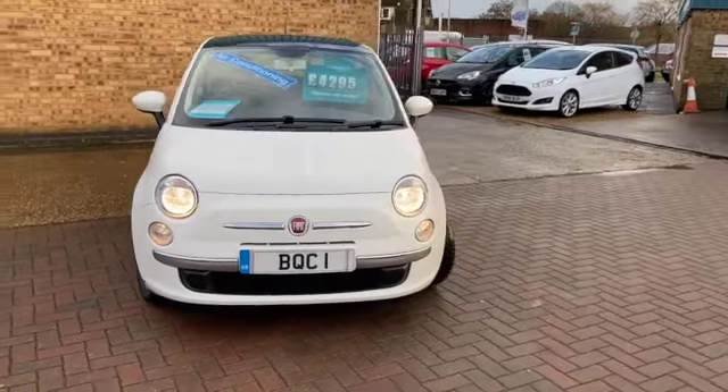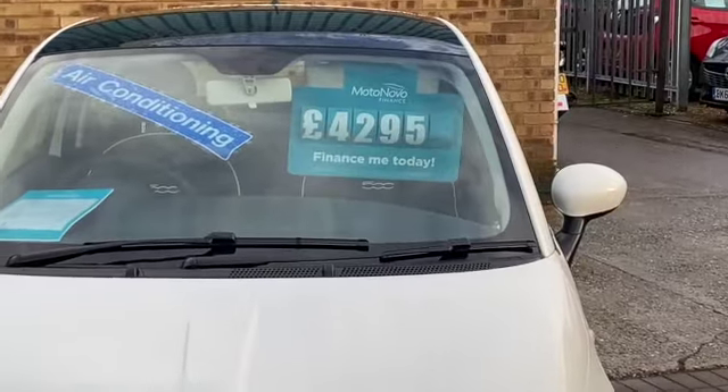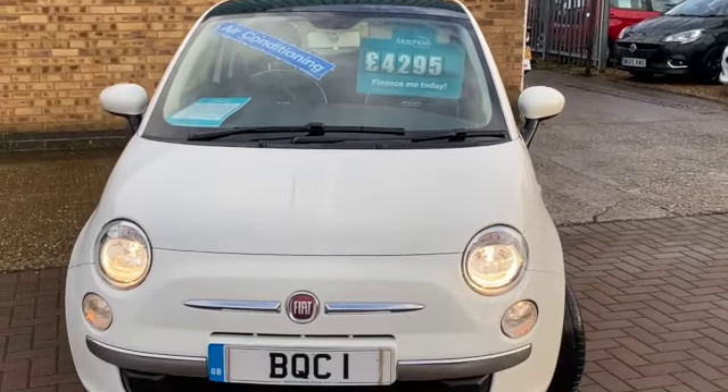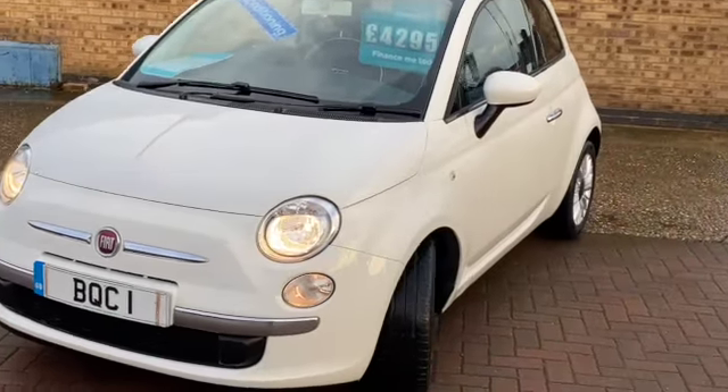It's done 72,000 miles with service history and we've got it advertised today at £4,295. Finished in Bossa Nova white. We've got the front fog lights and daytime running lights.